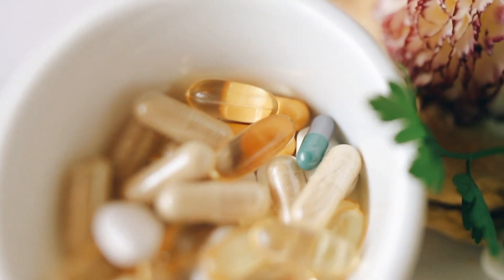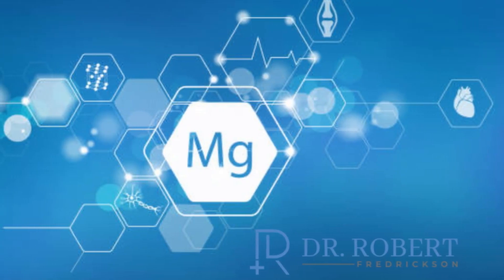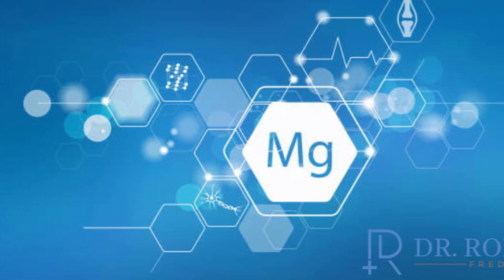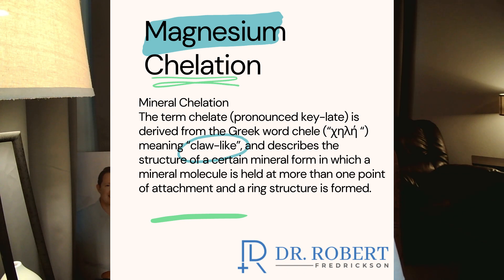Magnesium is involved in over 600 different biochemical enzymatic reactions, meaning it's a cofactor or catalyst for enzymatic activity. Without enough magnesium, these cofactors can't work as efficiently as they should. Unfortunately, with our depleted food supply, we don't get enough magnesium from our diet, so supplements are a great tool to bridge that gap.